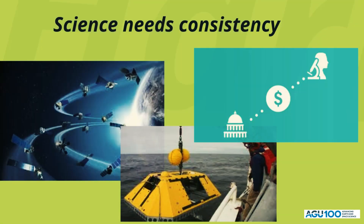So what does this mean for science? While a CR is not beneficial to any agency, a CR can be particularly harmful to science. When mapping out a satellite fleet, planning sea expeditions, or awarding grants, agencies need to be able to accurately assess their funding outlook for the fiscal year.